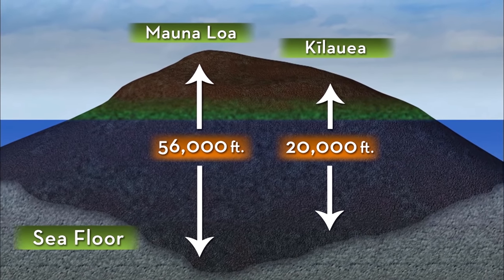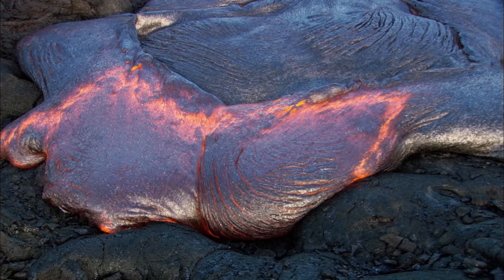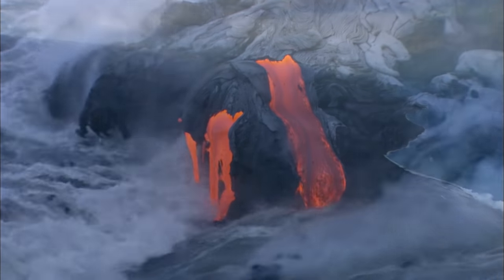In its shadow, Kilauea is one of the world's most active volcanoes. Nearly continuous lava flows since 1983 have added over 550 acres to the big island.